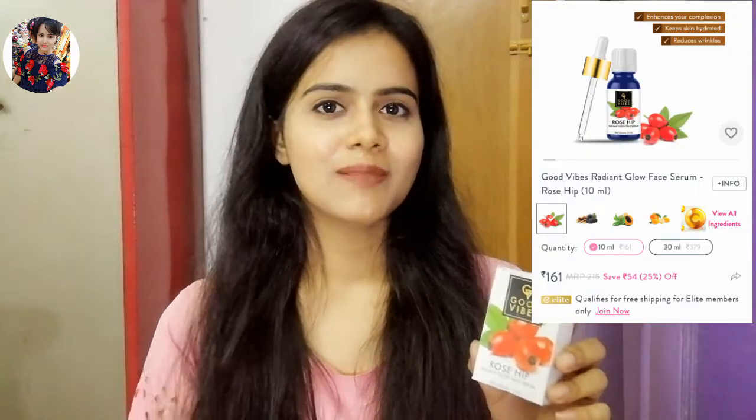The next product is Good Vibes Rose Hip Radiant Glow Face Serum. This is my second purchase — I shared a detailed review video on it that a lot of people liked and it is still trending with views still growing. It didn't suit me personally, so I didn't use it, but it is good for people with dry skin. It has a dropper and comes in a small bottle, though a bigger pack is also available. It does not work on oily or sensitive skin, but if it suits you, it is a great product.